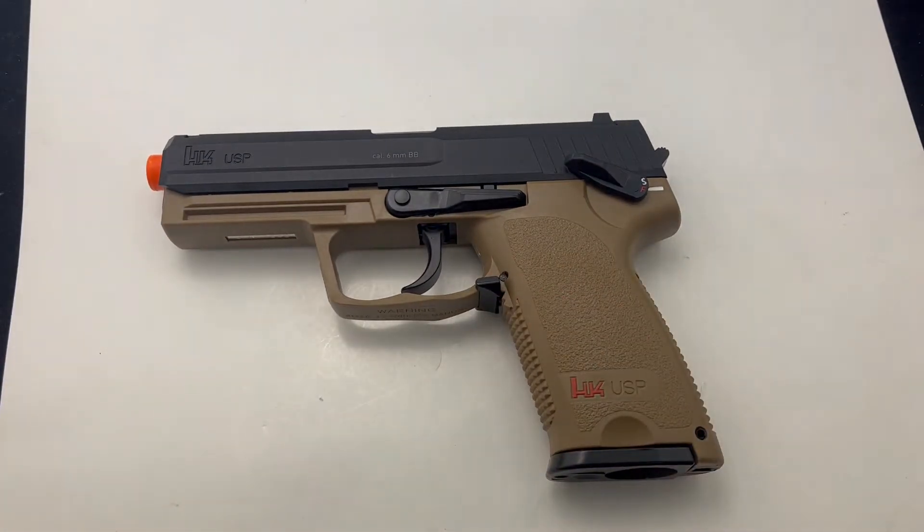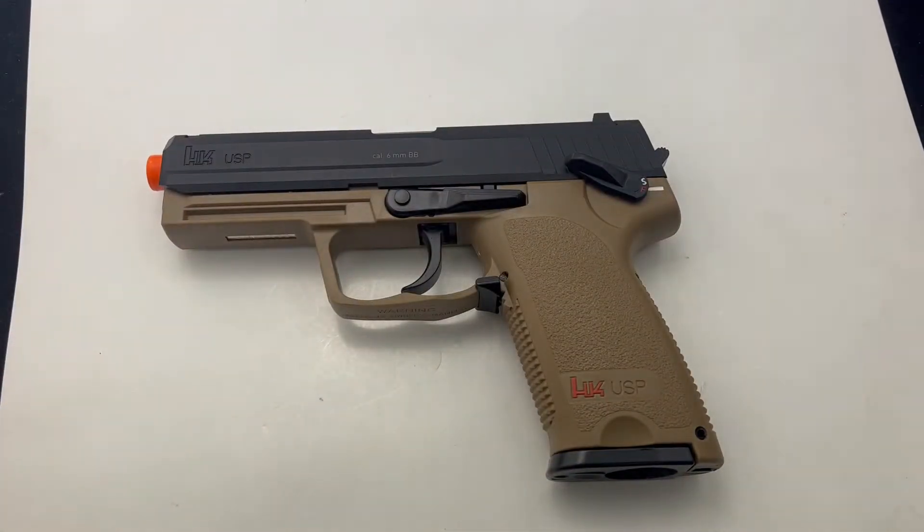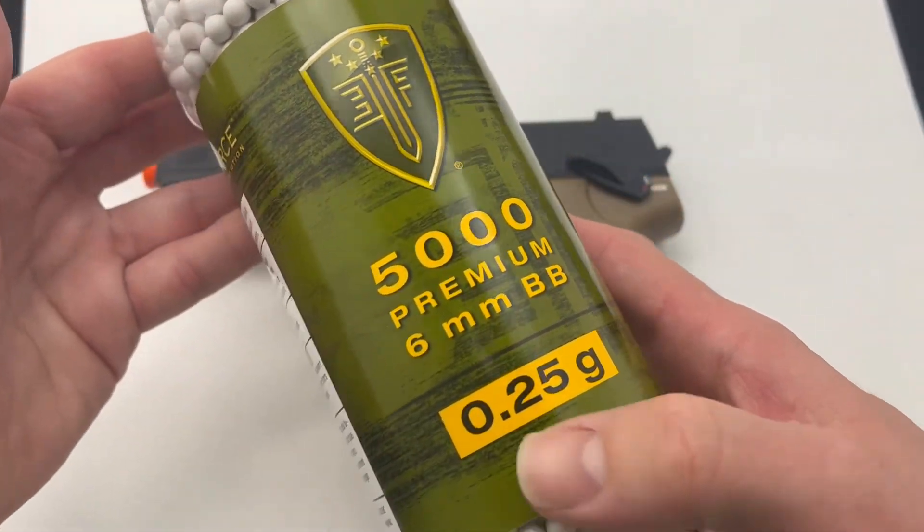You can pick those CO2 cartridges up from us as well — we have these here. You can also get your BBs from us, and we have a variety of different colors of those as well.